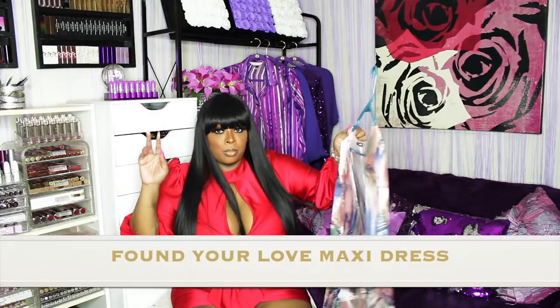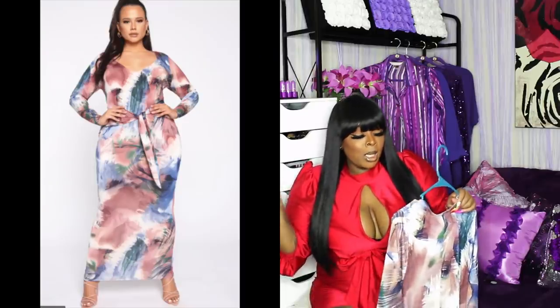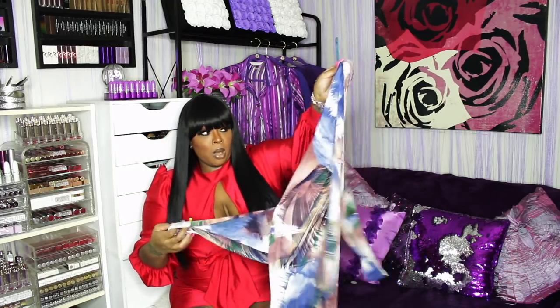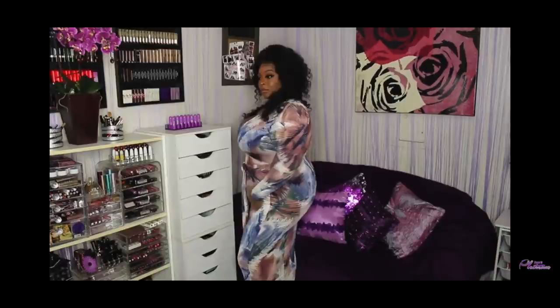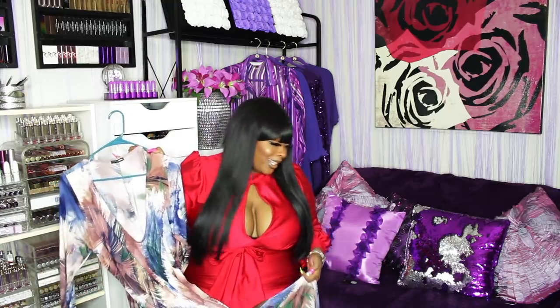This is another one of those dresses I wore in the quarantine glow-up video. It's a maxi dress. You've got to wear shapewear with this unless you have a flat stomach, because it does the most around the stomach. It has a little part that ties in the front. It's a very long maxi dress — really cute sundress. It's sundress season, so go ahead and get something like this.